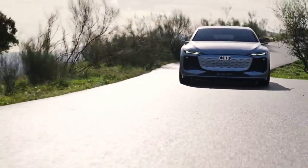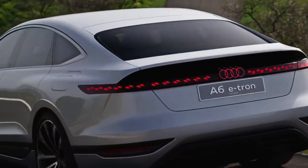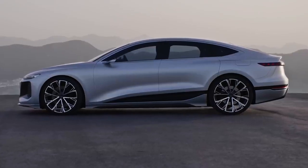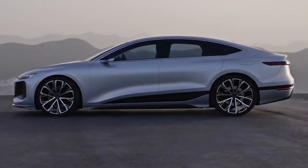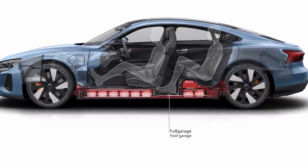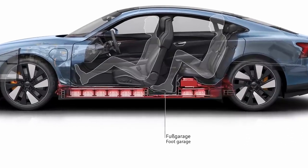The new A6 e-tron shares part of its name with the A6 saloon, but it looks more like a four-door coupe — maybe they should have called it the A7 e-tron instead. It's a few centimetres taller than an A7, so it should be a bit roomier inside, although lots of space under the floor will be taken up by batteries. To help with passenger space, Audi will probably give the new car foot garages — like in the e-tron GT — which are basically holes cut in the battery that give passengers somewhere to put their feet.